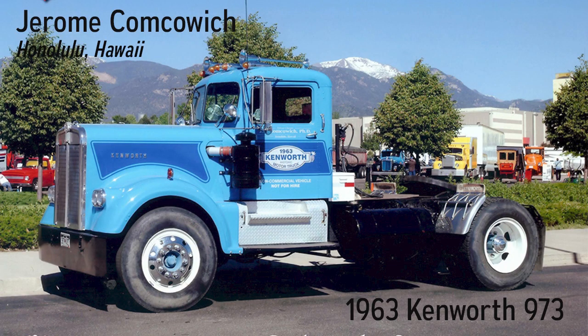Purchased January 2001. I found this truck in the California rice fields outside of Sacramento. It's pretty much identical to a single axle KW I drove during the summer of 1965 for Pacific Molasses out of Albany, New York, when I was in graduate school at the State University of New York at Albany.